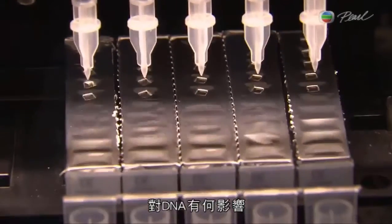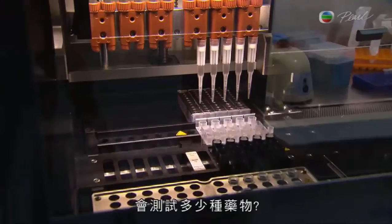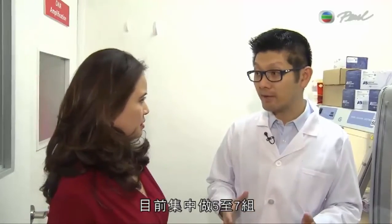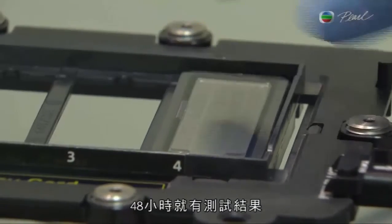The sample gets tested against various agents to see how the DNA reacts. At the moment, they focus on five to seven panels, consisting of around 100 drugs. Test results are ready in 48 hours.